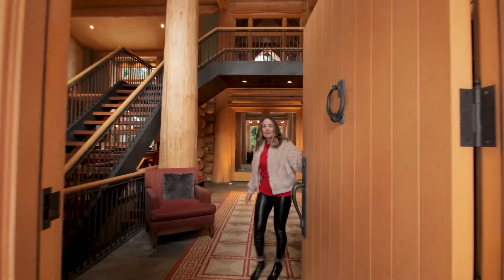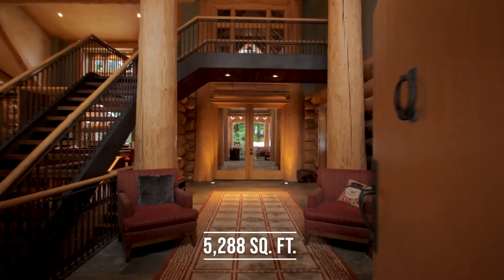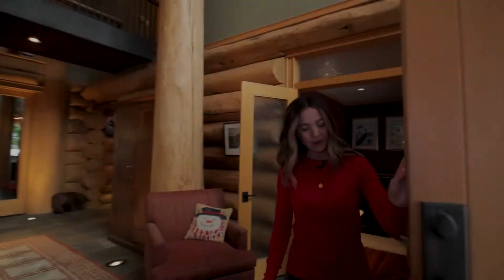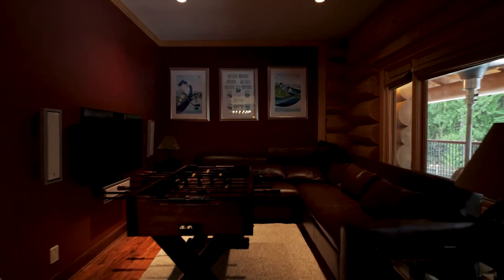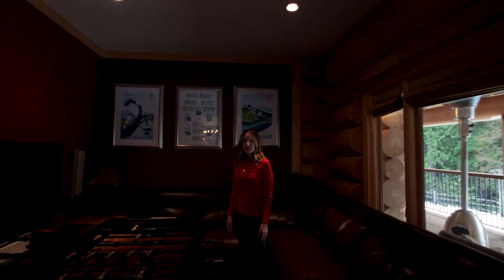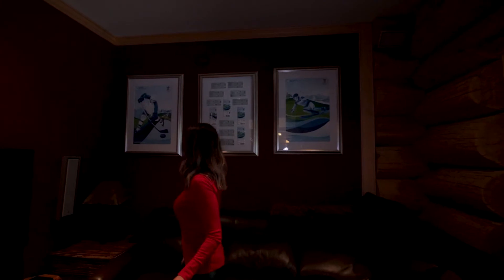Welcome to Cedar Stone Lodge. This is a four-bedroom, six-bathroom home, 5,228 square feet — I'm excited to show you. We're going to start off to the left here — we have a games room. Super cozy. Whistler was also home to the 2010 Olympics, and you can see some memorabilia here on the wall with the entry tickets.